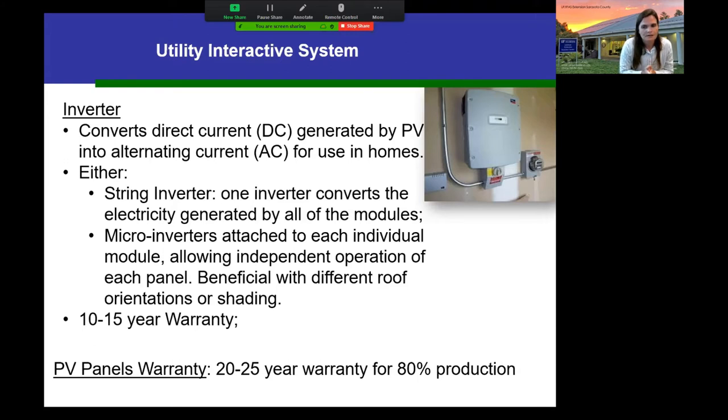Think about warranties: inverters typically come with a 10 to 15 year warranty, while the panels themselves come with a 20 to 25 year warranty. Panel warranties use a decreasing production scale — for example, at year 25 the panels are guaranteed to be producing 80 percent of what they produced in year one. They're not claiming 100%, but you'll still get most of the production by year 25.